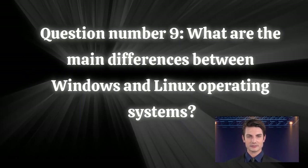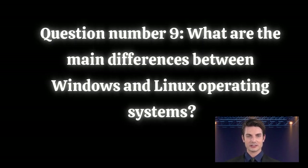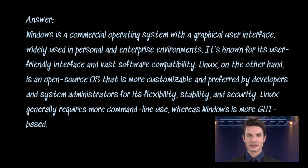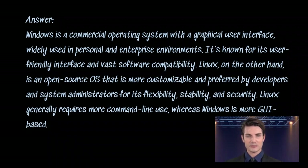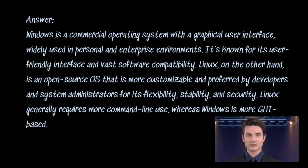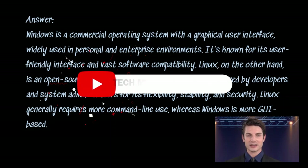Question number nine: what are the main differences between Windows and Linux operating systems? Answer. Windows is a commercial operating system with a graphical user interface, widely used in personal and enterprise environments. It's known for its user-friendly interface and broad software compatibility. Linux, on the other hand, is an open-source OS that is more customizable and preferred by developers and system administrators for its flexibility, stability, and security. Linux generally requires more command-line use, whereas Windows is more GUI-based.